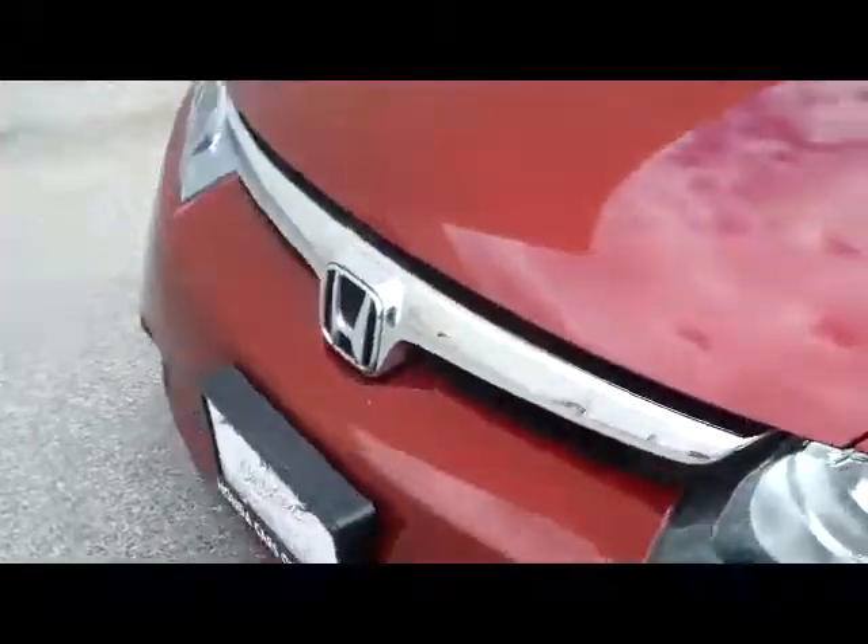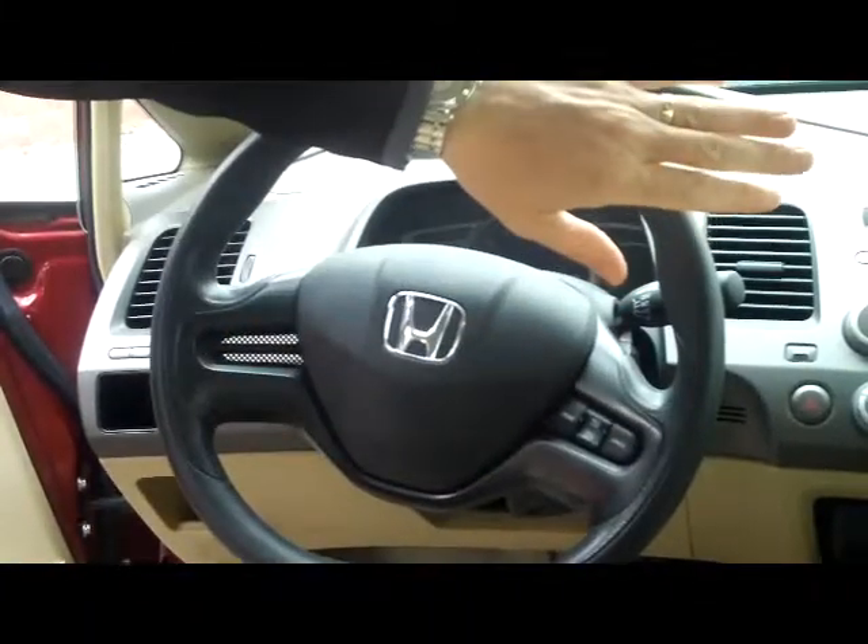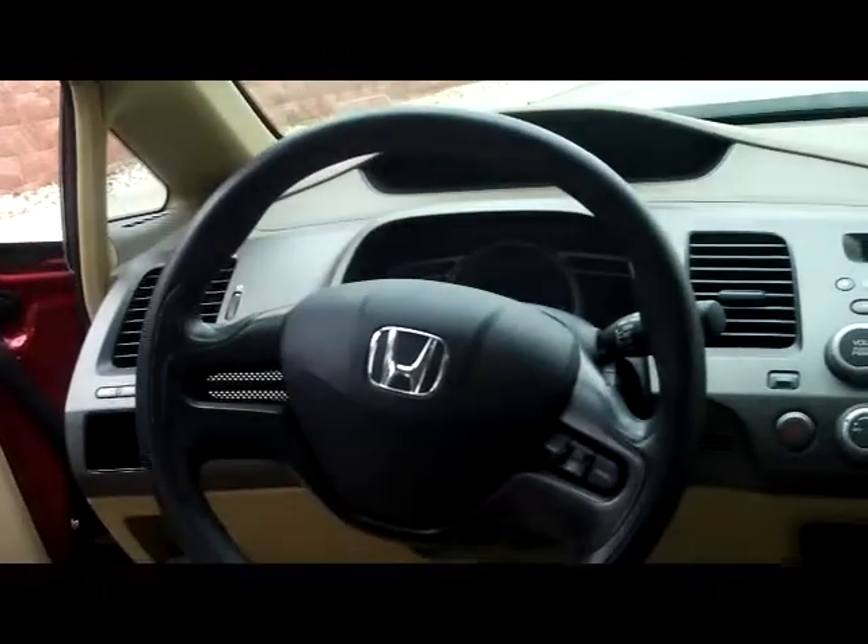Ask to see the 150-point mechanical inspection. On the interior, you have safety for everyone — driver and passenger side reduced-force airbags, side curtain airbags for the front and the back, and side impact airbags.